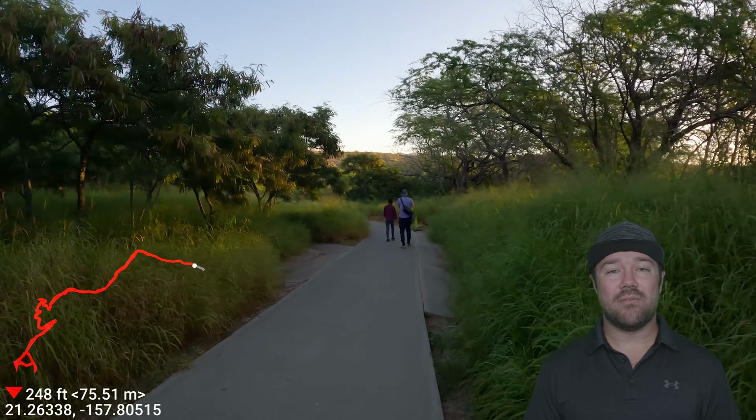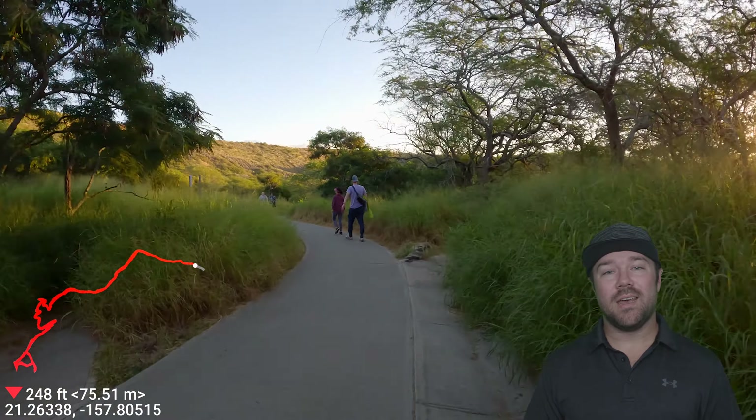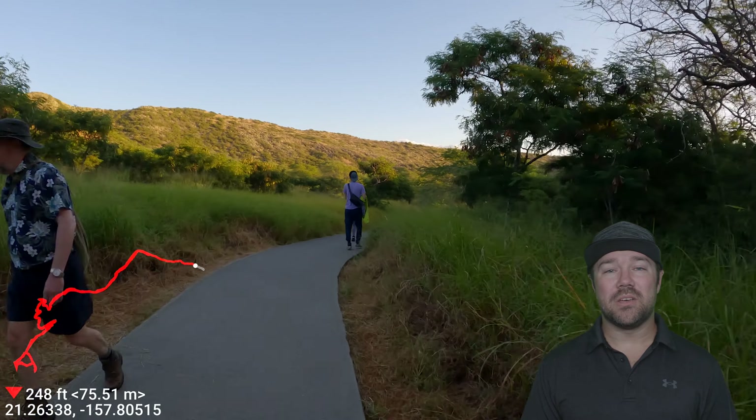Be on the lookout for pamphlets. They have information on the history of Diamond Head and what to look out for and where, which is pretty cool as you make your adventure.